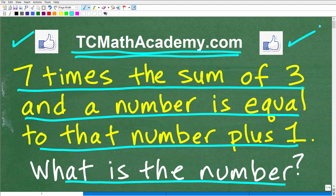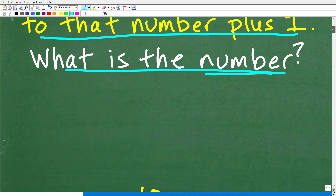So here is the problem. If you want to pause the video and work on it for a little bit, that's certainly understandable. And feel free to use a calculator. But what is the number? The number in question? Well, let's go ahead and take a look at the answer right now.